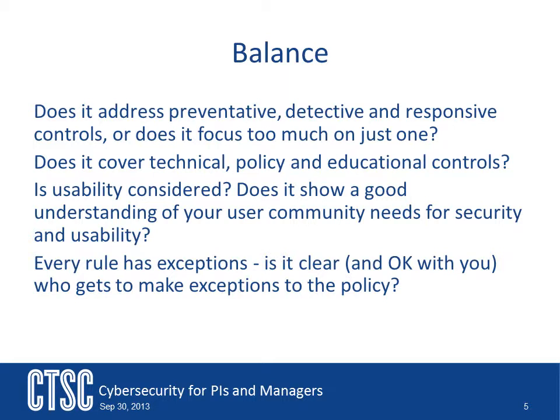Remember, every rule has exceptions. Is it clear, and okay with you, who gets to make the exceptions to the policy? Your plan should call out who is the authority that authorizes each exception. The plan should also include directions on which items can have exceptions and which can't. Balance is very important to a plan and program.